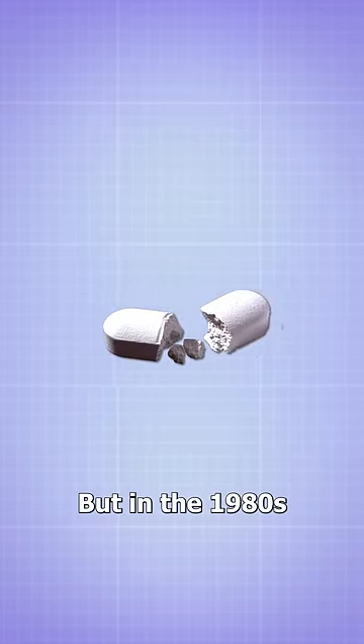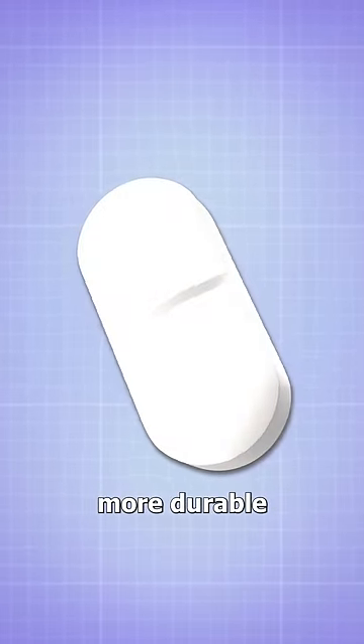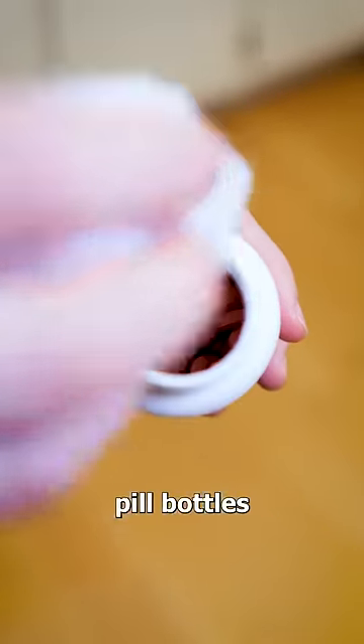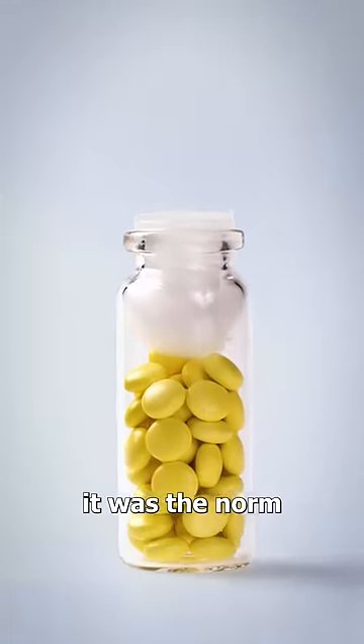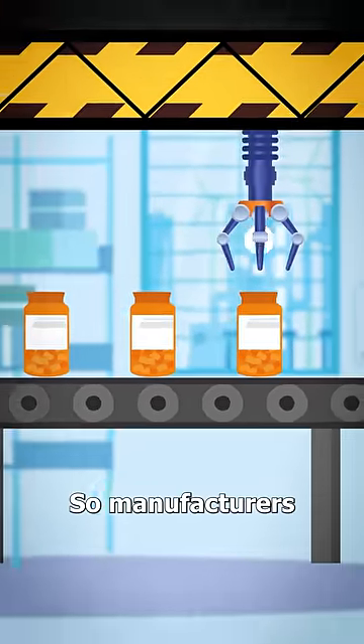But in the 1980s, pills were redesigned with a stronger coating that made them more durable. This meant they didn't need the cotton anymore, which begs the question, why do pill bottles still have them today? Well, the simple answer is because it was the norm and people expected the cotton to be there, so manufacturers just kept it in.